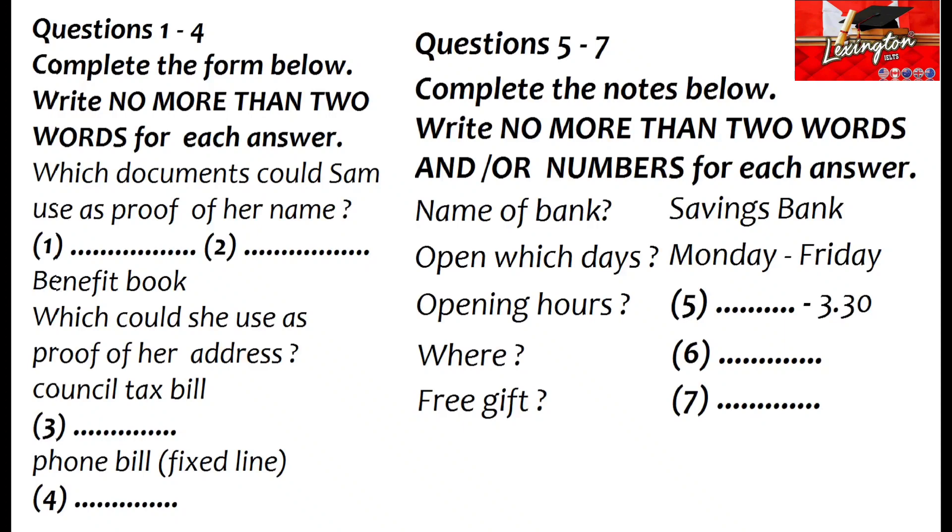Then that's followed by birth certificate — but that's only if you're under 18, which I'm not. So not that then. But you can also show them a benefit book, for instance, if you're in ill health or unemployed or getting income support. Or a letter from my employer, maybe? Well, that's not actually on the list, so we'll have to assume you can't.